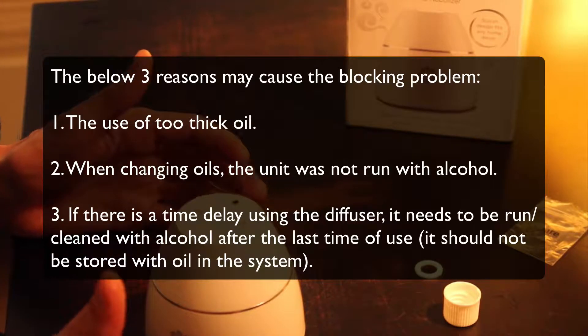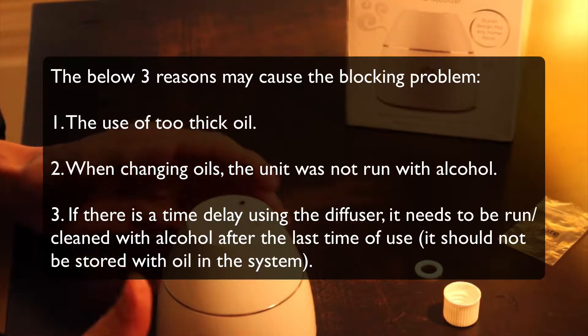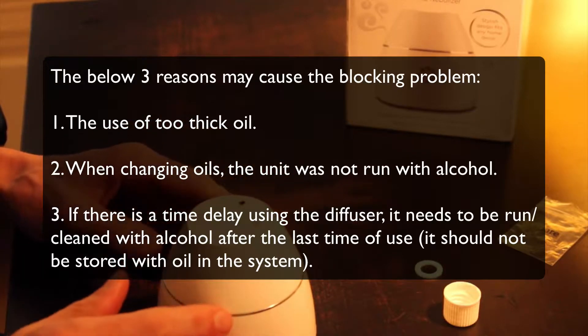Here is some additional information. The following three reasons may cause the blockage problem. Number one: the use of a toothpick-type oil. Number two: when changing oils, the unit was not run with alcohol first.